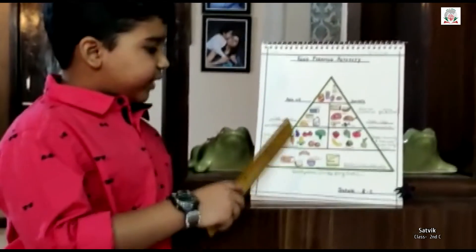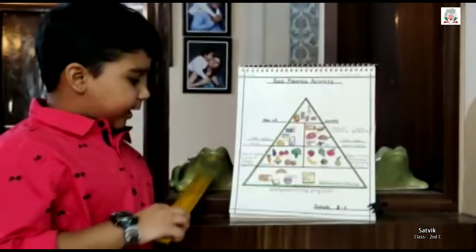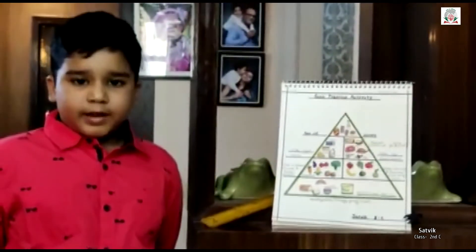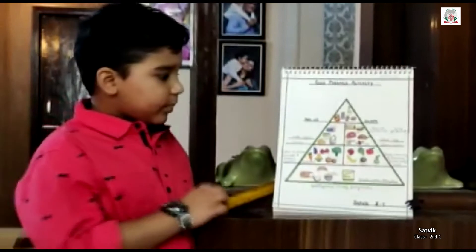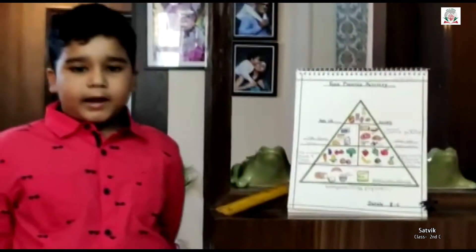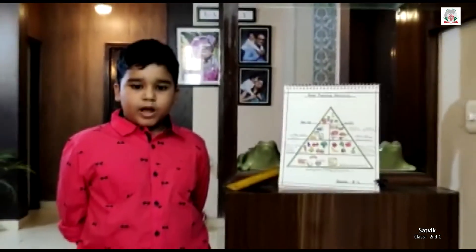In the second shelf, there are fruits and vegetables, and they are rich in vitamins, minerals, and fiber. They add immunity and give protection to our body.